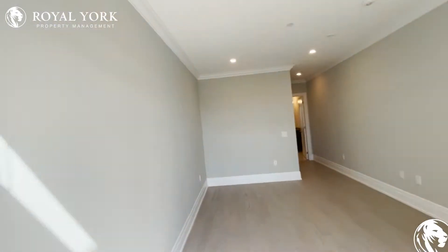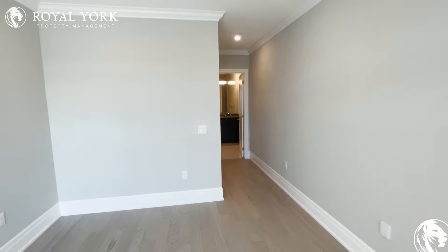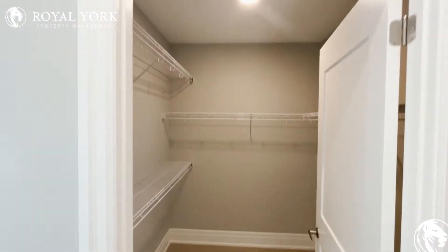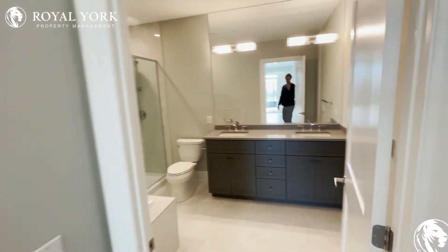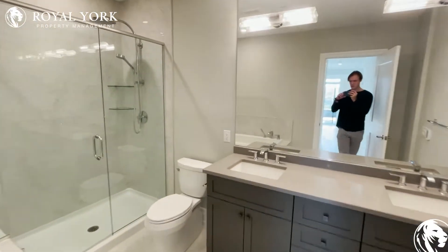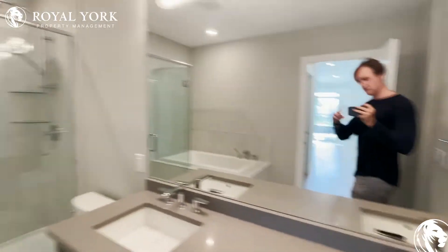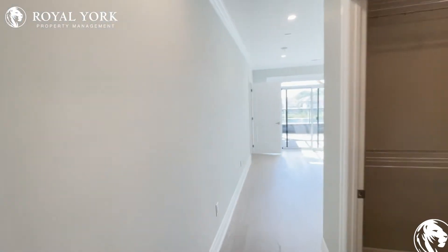Heading back inside, we have our bathroom right in front. But first, let's take a look at the massive walk-in closet. And finally, this gorgeous bathroom — we have a big shower, bathtub, and his-and-her sink. It does not get much better than this.